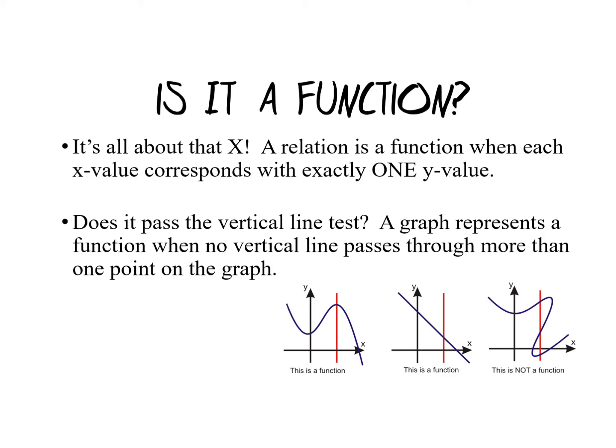In conclusion, is it a function? It's all about that x. A relation is a function when each x value corresponds with exactly one y value. And if it's a graph, does it pass the vertical line test? A graph represents a function when no vertical line passes through more than one point on the graph. I've got some examples here of two functions and one that is not a function. Now it's your turn — go and have some fun!